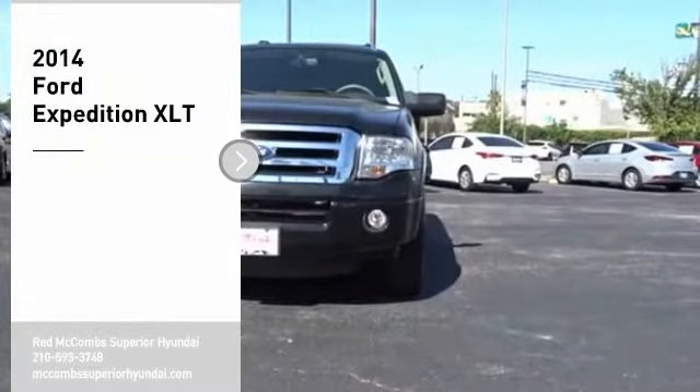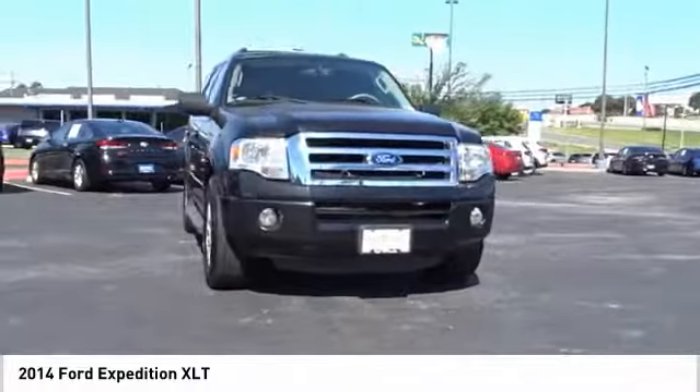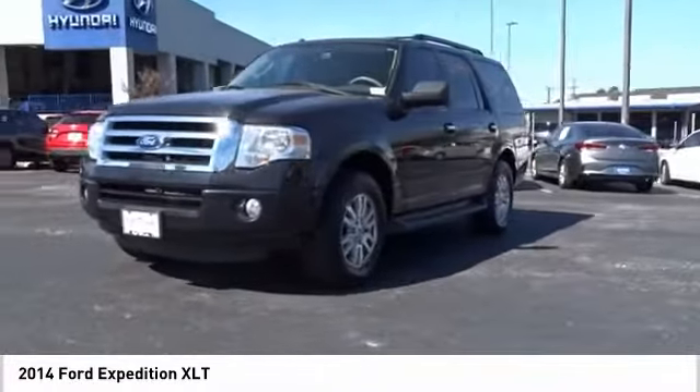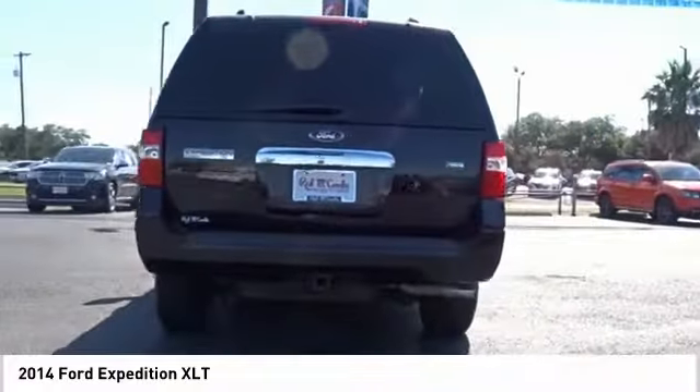Take a ride in the 2014 Expedition. Powerful, controlled, resourceful. Expedition. This vehicle offers reliability and good looks at a great price. So come in and take a test drive today.